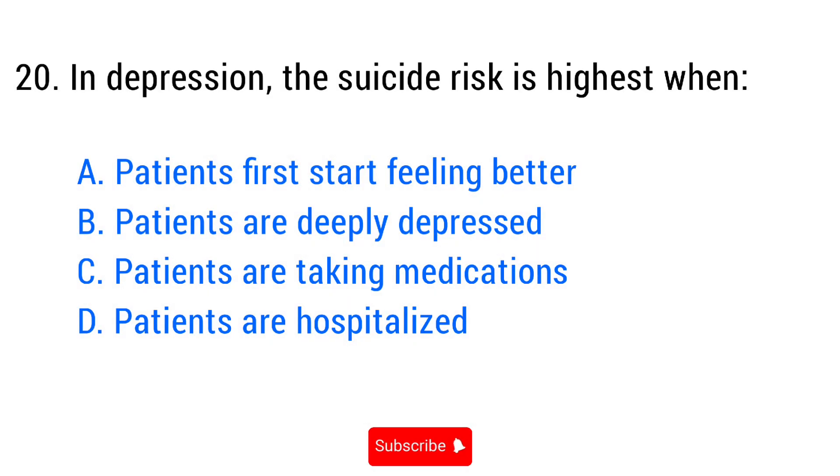Question number twenty. In depression, the suicide risk is highest when? The right answer is option A: When the patient first starts feeling better.